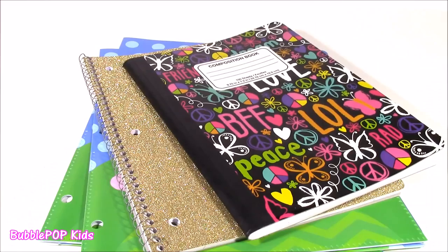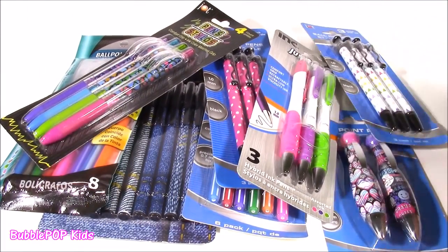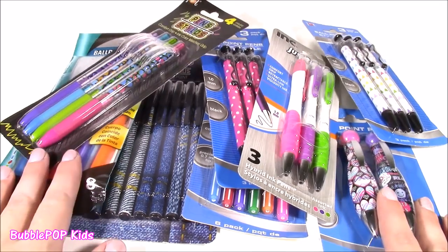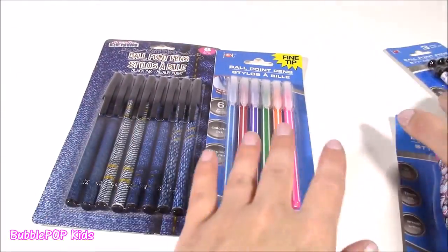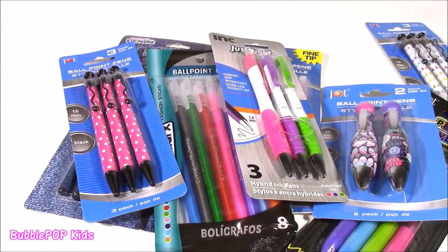On to some pens! Look at all of the pens, you guys. I have a whole load of highlighters and different pencils to show you. These are just the pens I found. We have one, two, three, four, five, six, seven, eight different little packs here. Let's look at them one by one.